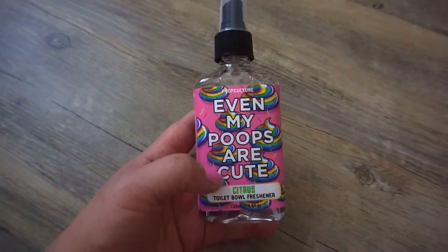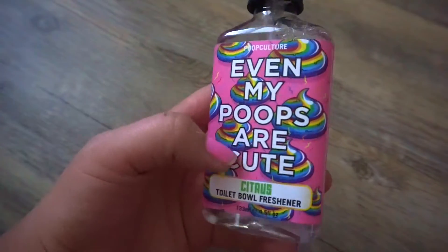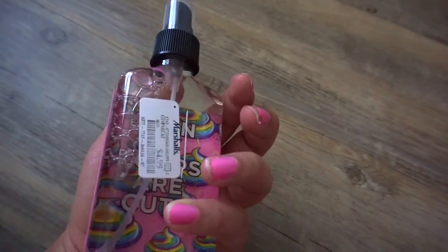The next thing I spotted was this toilet bowl freshener. I just thought it was so cute — it says Even My Poops Are Cute, and it looks like rainbow poops. I thought it was so cute and interesting, and this was $4.99 at Marshall's.